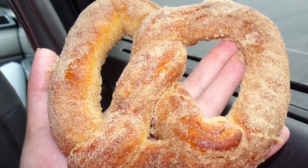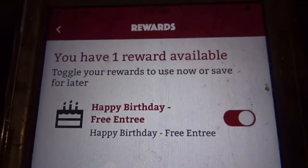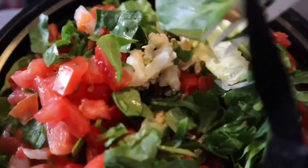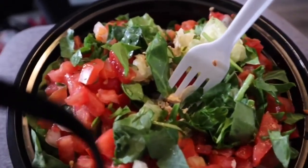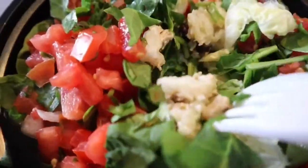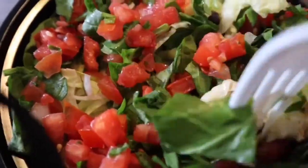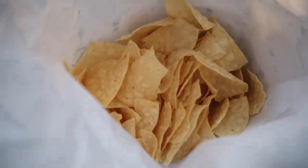The third free birthday item is from a place that's more local called Bar Burritos. They give you a free entree — you can either get a burrito bowl or a burrito. It's kind of like a Chipotle maybe. I've never had Chipotle before, but it's super good. This restaurant is so good and they give you a humongous bag of chips with your meal too. This was one of the best free birthday things.